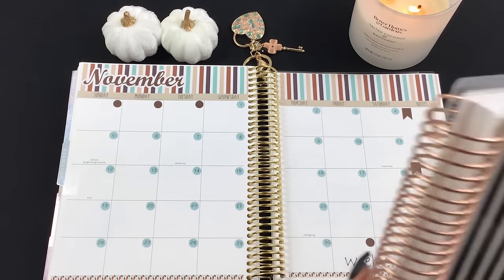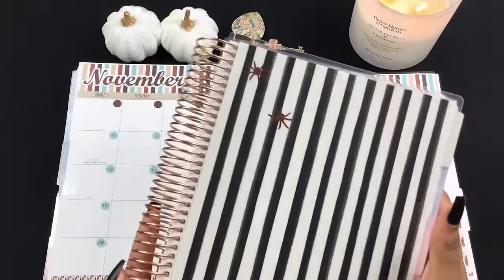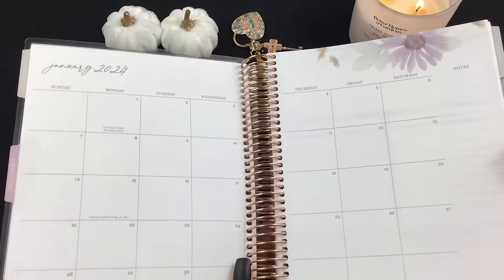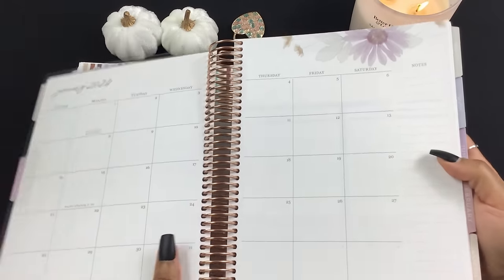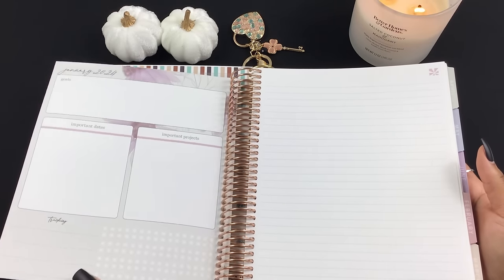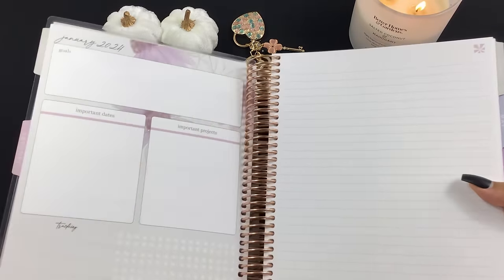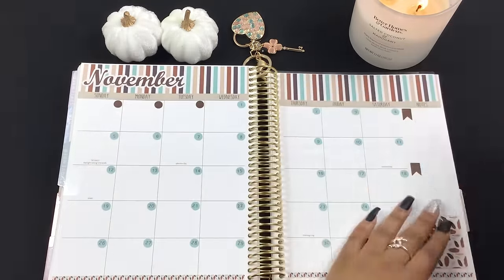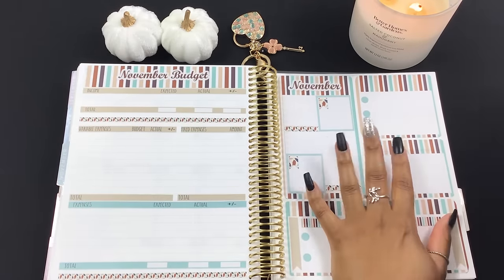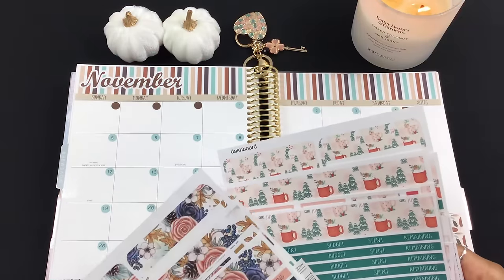I want to go ahead and show you guys my 2024 budget planner. This is the Erin Condren monthly planner. This is what the month looks like — it's pretty minimal, she has a few flowers and stuff, but it's pretty minimal. I will be updating the dashboard next week because the dashboard does look different in her planners for next year than they do in this year.